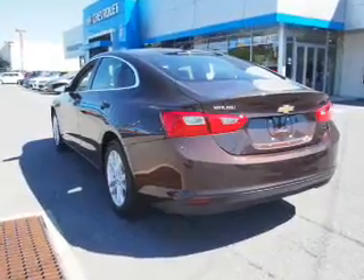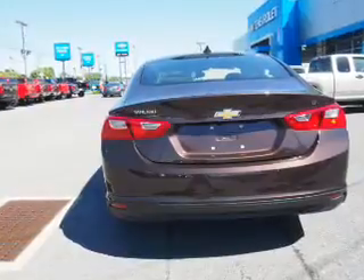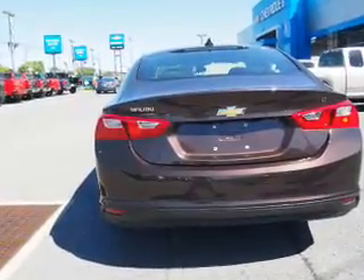Traction control, stability control, front ventilated disc brakes, daytime running lights, anti-lock brakes.